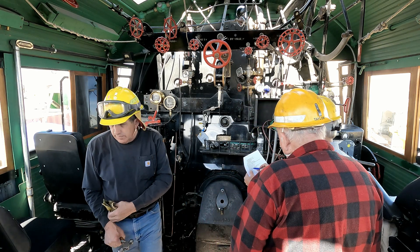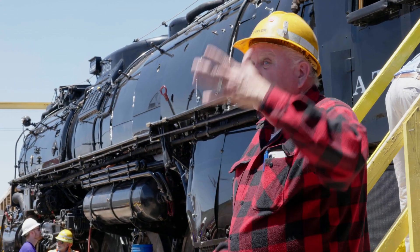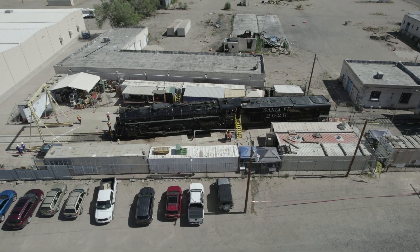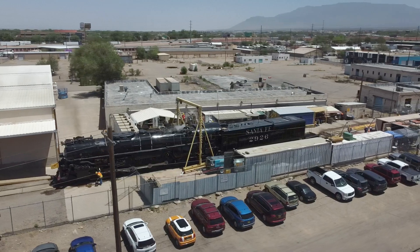Some people have taken these sorts of locomotives and done what's called a cosmetic restoration — just to put it back in a park. No, we're going to run it. Otherwise we wouldn't have had to overhaul all the parts and do this level of work.